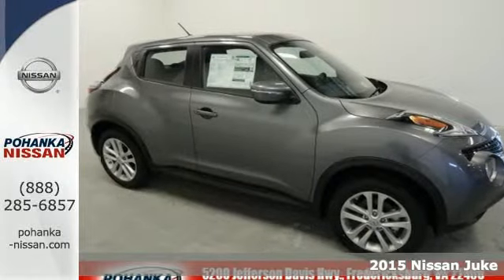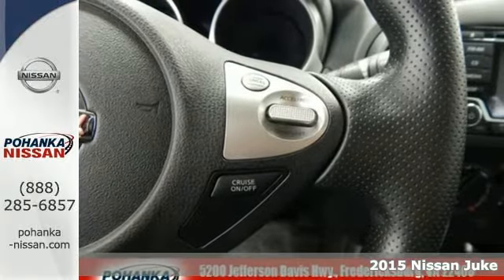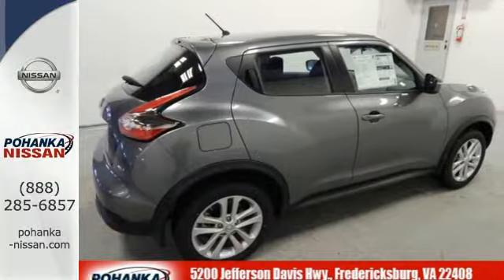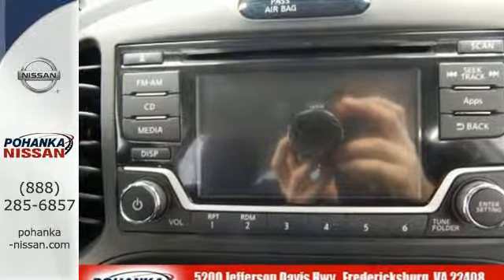Here's a 2015 Nissan Juke. Kick up your funk factor with this unique crossover. It seats five comfortably and comes packed with personality. This Juke has LED accent lights, intelligent key and Bluetooth hands-free phone system.